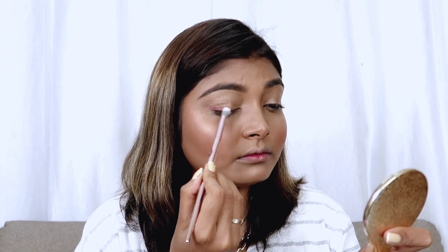I will blend it on the eyelid and take a nude shade — a little funky, creative kind of look. I will blend it on the eyelid and place it along the lash line.